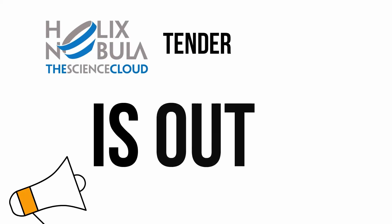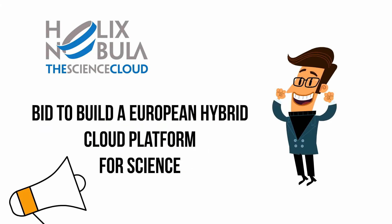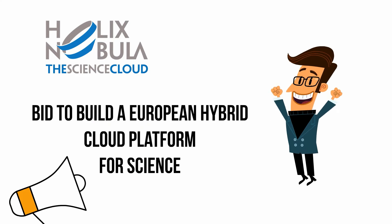The Helix Nebula Science Cloud Tender is out. Bid to build a European hybrid cloud platform for science.